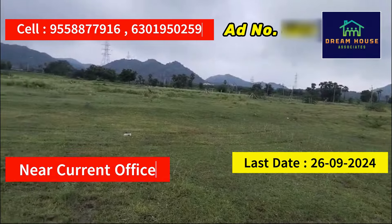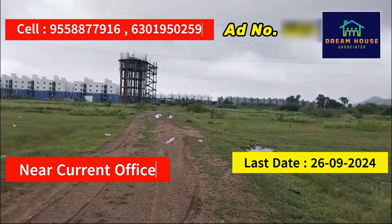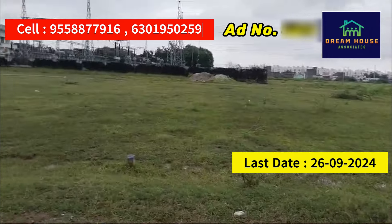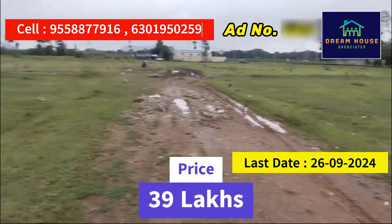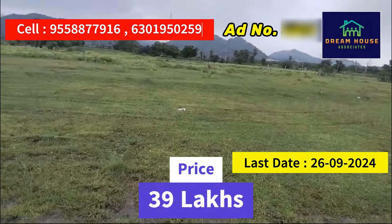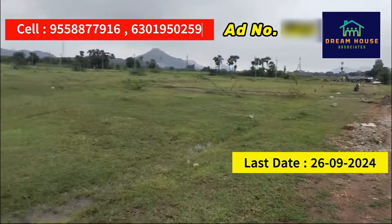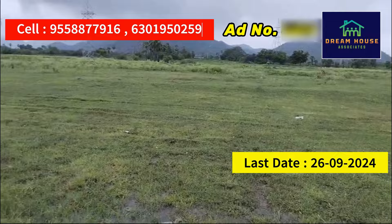I'll show you this land — it's very nice. This is the last date. If you are interested in the last date, I will make a place here. I will see you in the next place. If you have interest in these 3 properties, you can contact your agent.